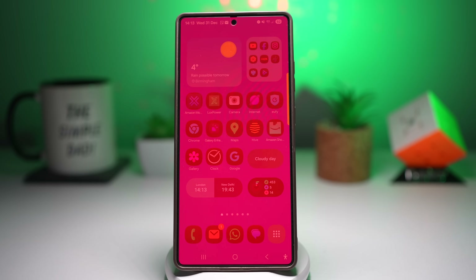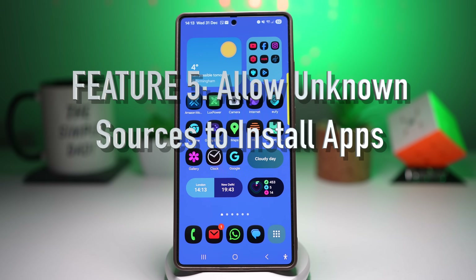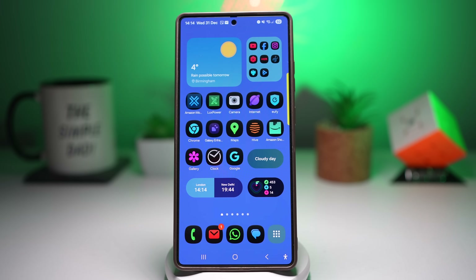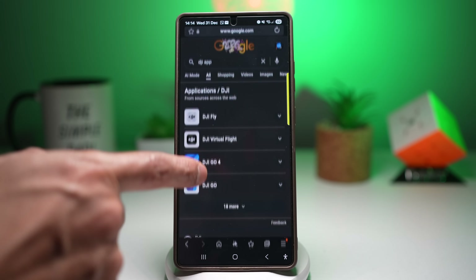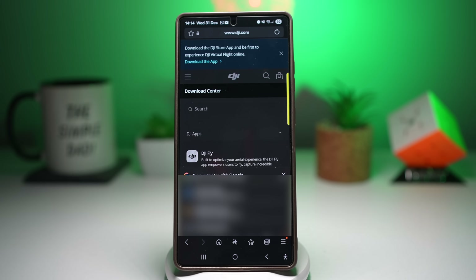Feature number five is where you can allow unknown sources to install apps. If you download an app from the internet — like the DJI apps, which are not on the Play Store — your phone blocks the installation. Samsung blocks unknown sources by default for security, but you can manually allow trusted browsers or file managers to install apps when needed.